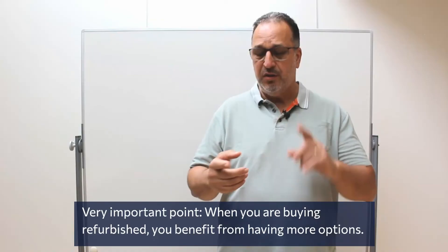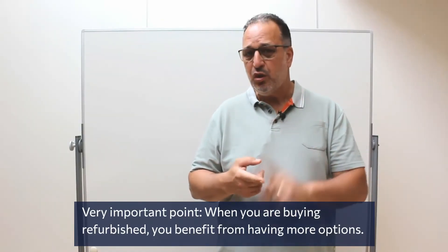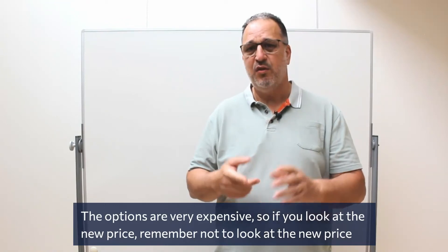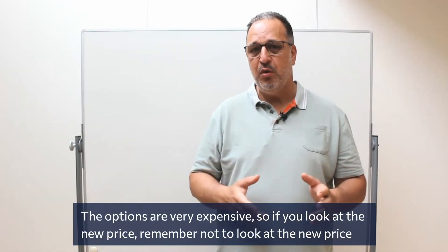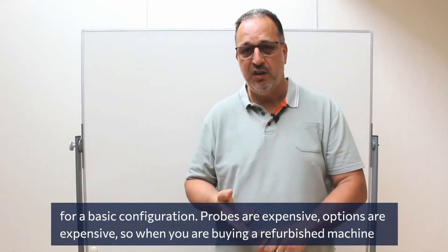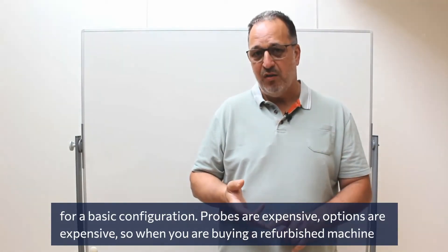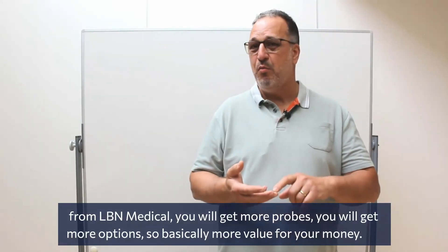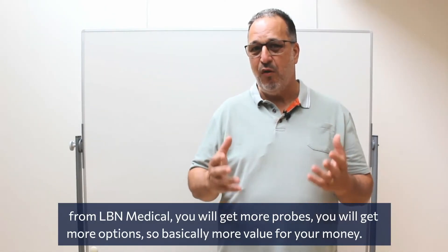A very important point: when you're buying refurbished, you benefit from having more options. Options are very expensive, so remember not to compare against the new price for a basic configuration. Probes are expensive, options are expensive — but when you buy a refurbished machine from LBN Medical, you get more probes and more options, so basically more value for your money.